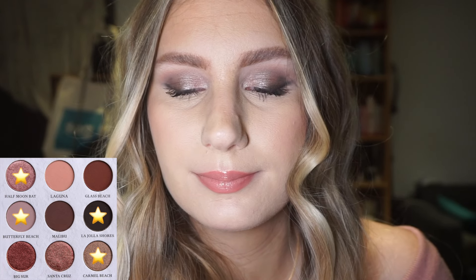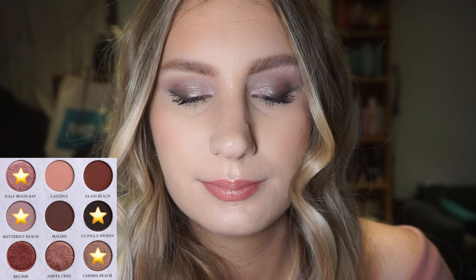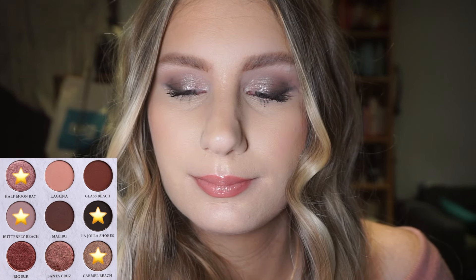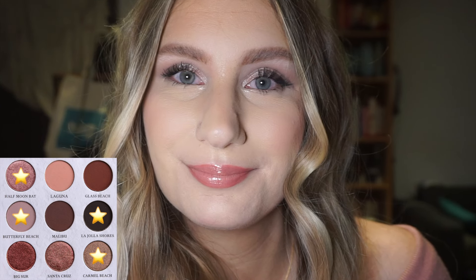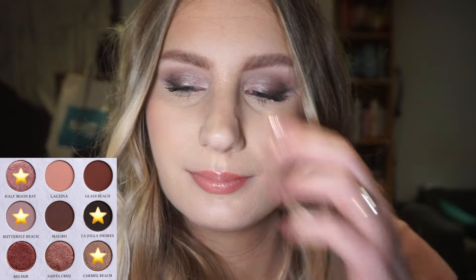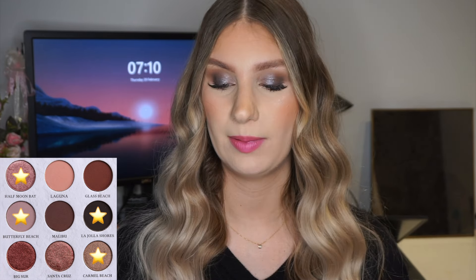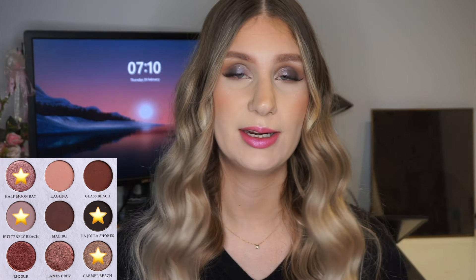For day three I did more of a cool tone, almost taupey look. I used the shade Butterfly Beach — a grey-toned crease shade — in my crease. Then I used La Jolla Shores again, that really deep almost-black shade, close against my lash line. For the shimmers I used the shade Caramel Beach, a cool tone taupey shade, on the outer and middle lid. And to brighten the look I used Half Moon Bay again on the inner lid.